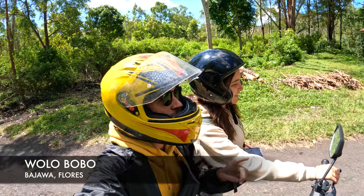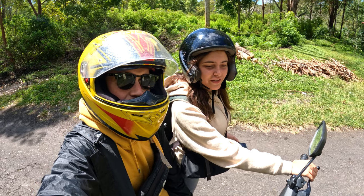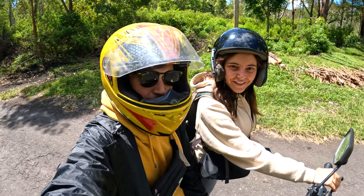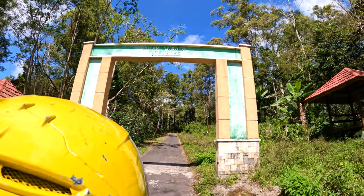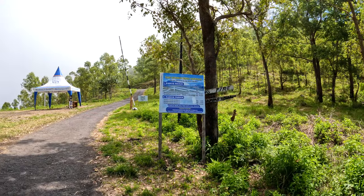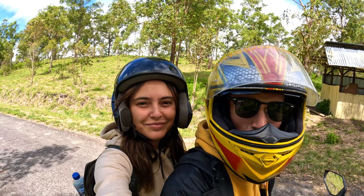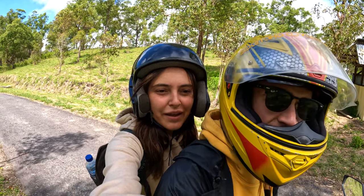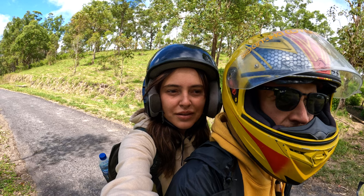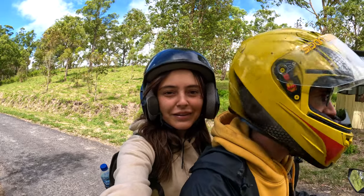We're now at Wallo Bobo, which is a short 40-minute hike to a viewpoint. There's a great view of the nearby volcano, Mount Ineri, from up here. It looks like you normally have to pay but it's been abandoned, probably because of COVID and no tourists. It is really quiet — we are the only people here so far, a bit creepy, but let's go check it out.